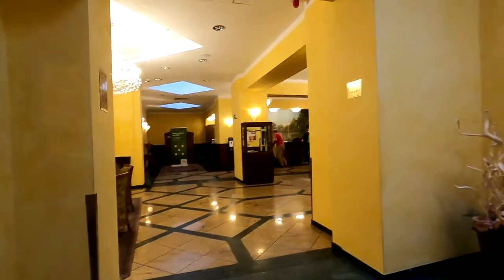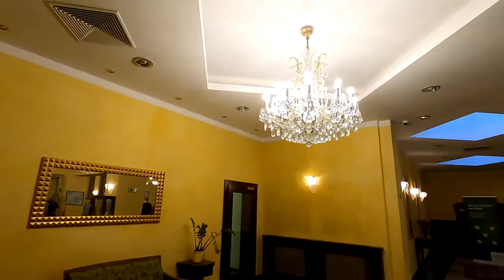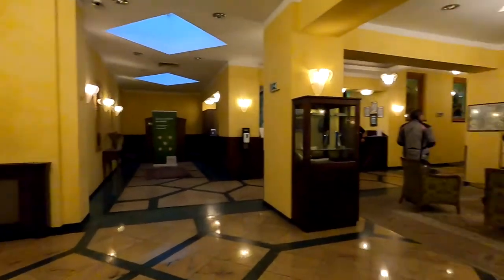And here's the reception area with chandeliers.